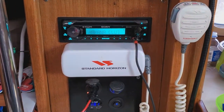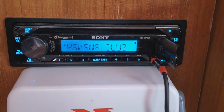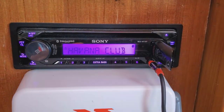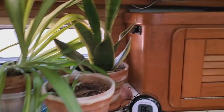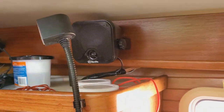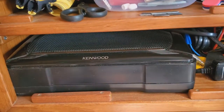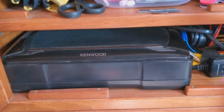On this boat we put in a marine grade Sony MEX-72 Bluetooth unit. This unit drives two satellite speakers in the main salon, which are supplemented by a Kenwood subwoofer — a self-contained powered subwoofer.